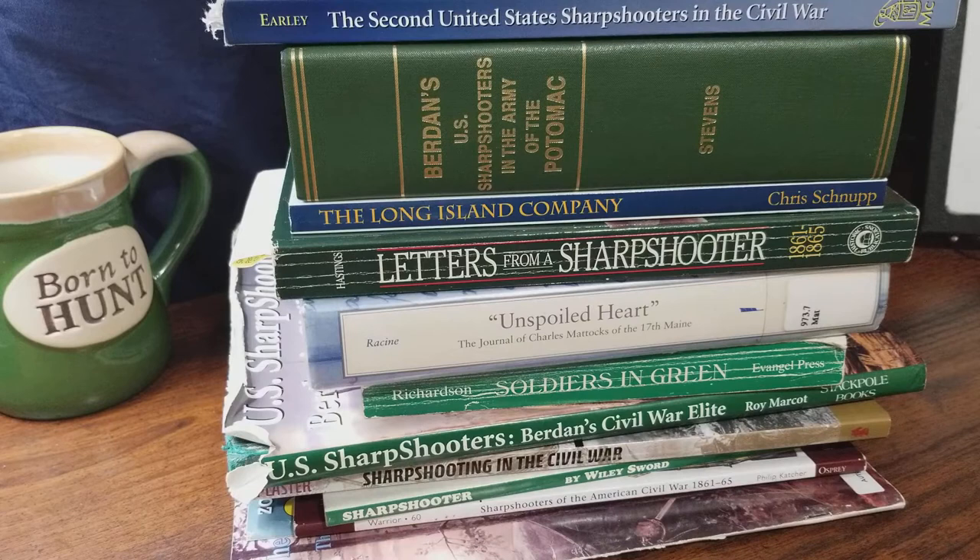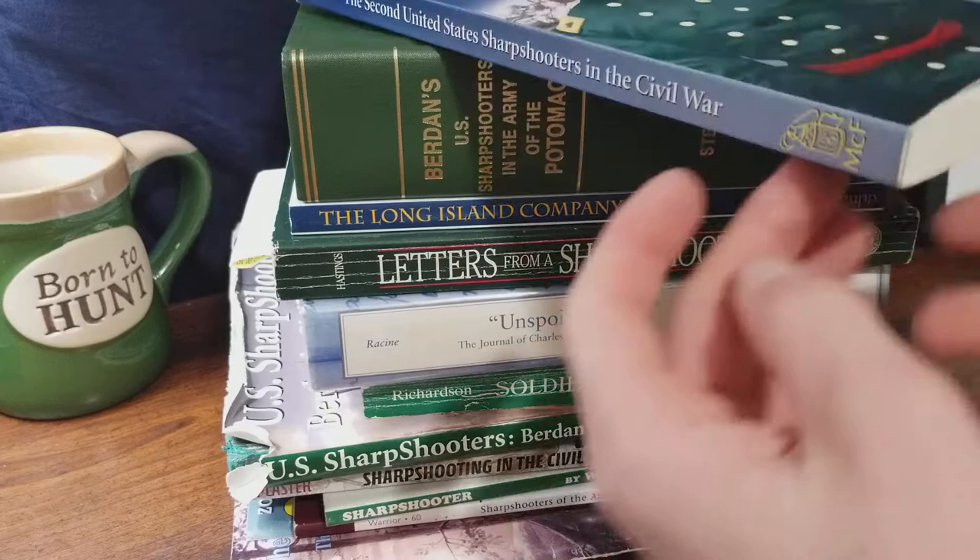Each one of these books I personally own. I would highly suggest that those wanting to do more research into the sharpshooters really take a look and try to get the best possible books that you can covering the sharpshooters — those being the ones that solely cover the 1st and 2nd Regiment.